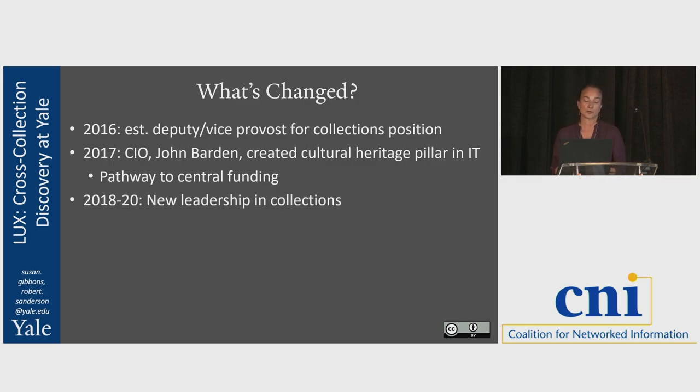Another important thing: between 2018 and 2020, three of the four leaders of those four organizations changed over. When we recruited new library, gallery, or museum directors, we could say: here at Yale we have this ambition for collaboration across the collections — not just this project, but collaboration on all sorts of levels. And if you come here, we're expecting you to be a leader in that process. There was an expectation of their mindset coming in. As those leaders arrived already bought in, they helped change the culture of their organizations beneath them.